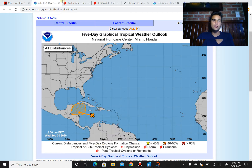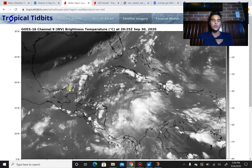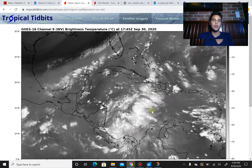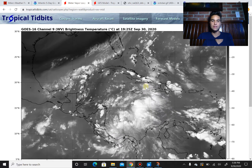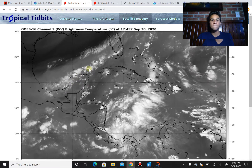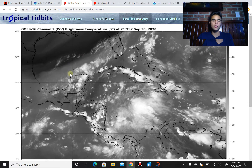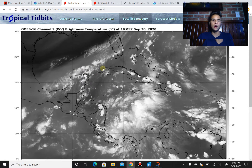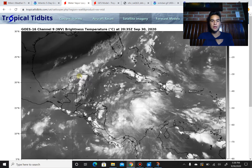So let's first talk about Disturbance 1. Let's look at the water vapor imagery. As you can see here, there's a lot of thunderstorm activity towards the western portion of the Caribbean Sea. We see a little bit of thunderstorm activity towards the Yucatan Peninsula, and this is associated with a small cutoff low that moved south from Texas all the way to the Yucatan Peninsula.